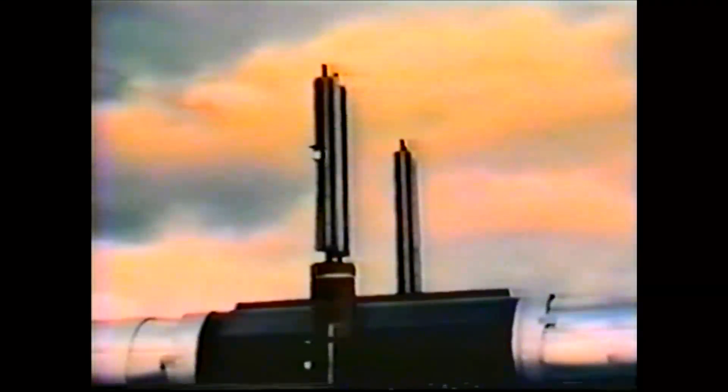As an added protection, thermal radiators are installed atop approximately 40,000 vertical support members. A pipe inside the VSMs will draw heat from the ground, which will be transferred to the thermal radiators and dissipated into the atmosphere. The soil remains frozen, thereby protecting the permafrost and other environmental features.